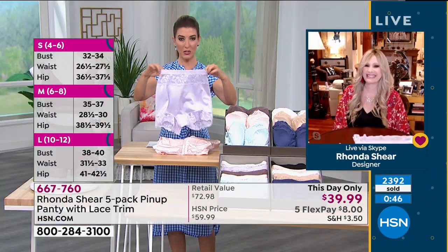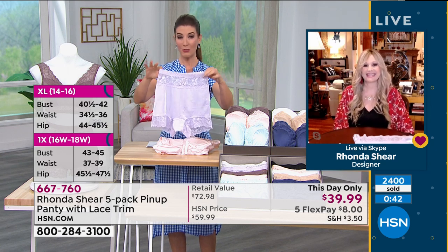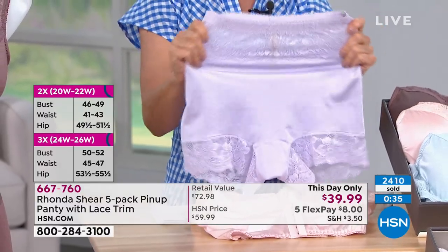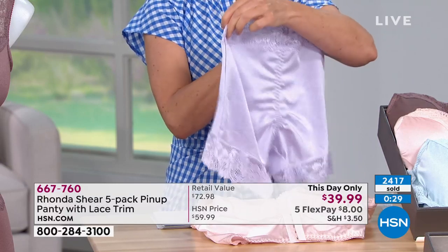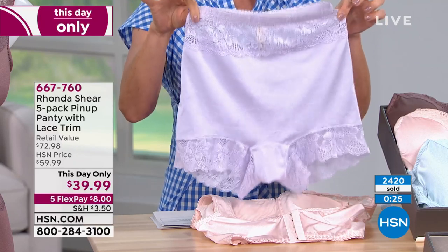They're that full coverage boy short, so it's modern and retro at the same time. They don't dig in, they don't roll down, they don't lose their elastic, they don't lose their stretch. The lace is super comfortable, soft and silky smooth against your skin. You also don't have panty lines — no more panty lines!